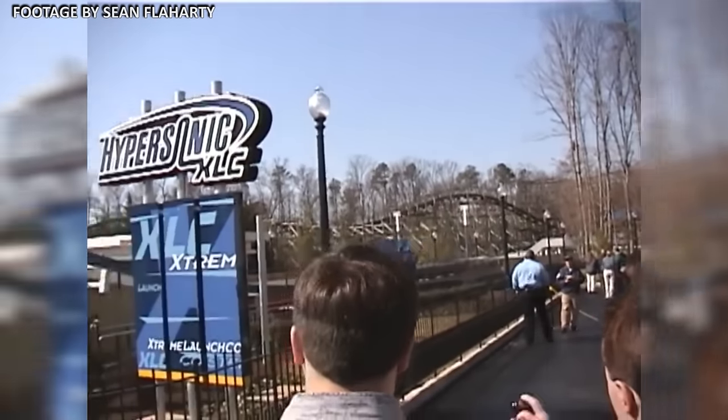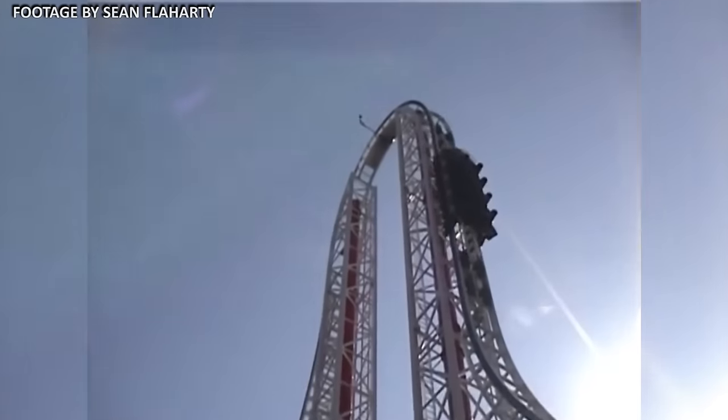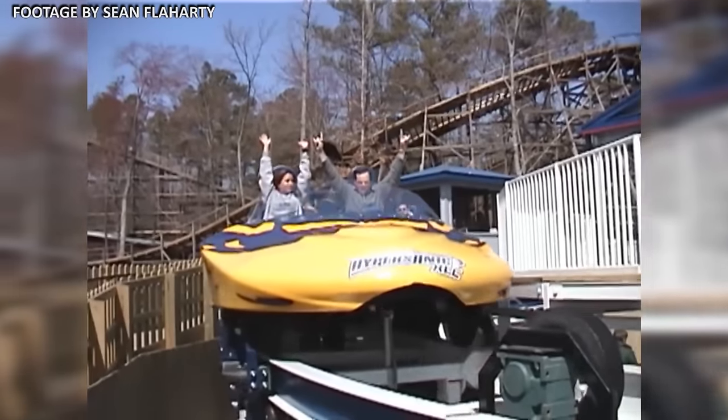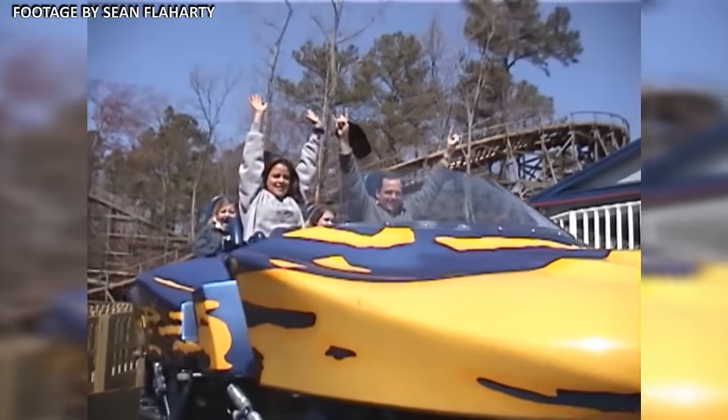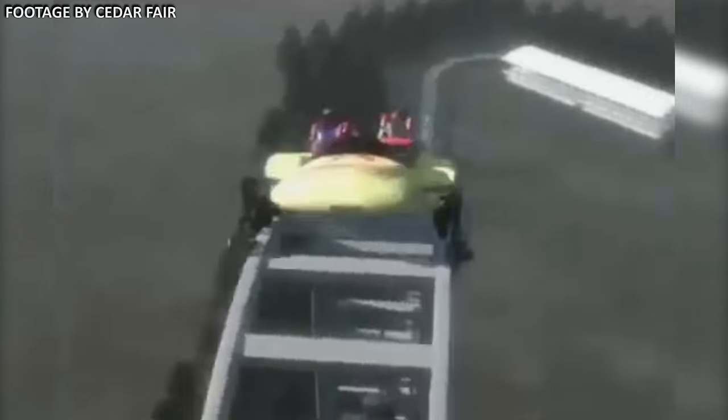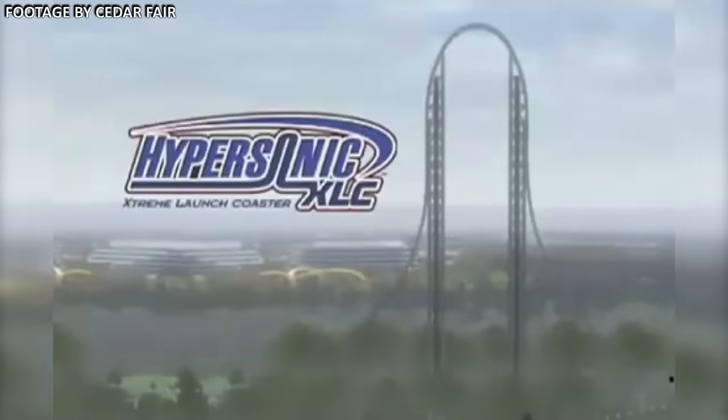The train was catapulted at a rate never seen on any roller coaster: zero to 80 miles per hour in 1.8 seconds. The concept took the coaster community by storm, and enthusiasts were on the edge of their seats waiting to see where the first one would go. On August 1st, 2000, King's Dominion officially announced the debut of the world's first ever ThrustAir 2000, Hypersonic XLC.